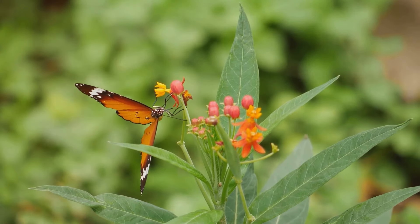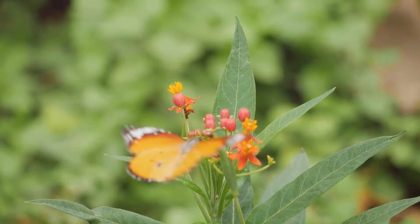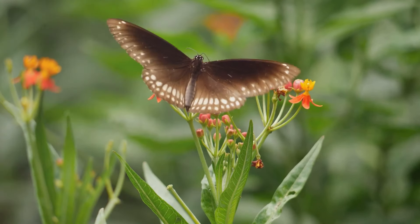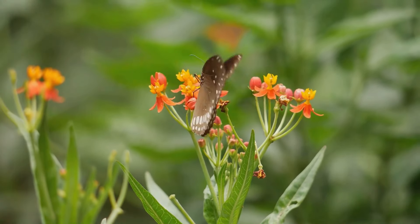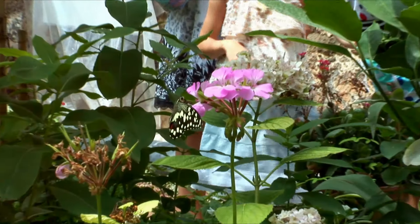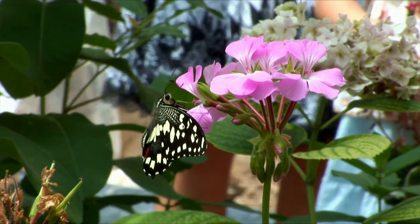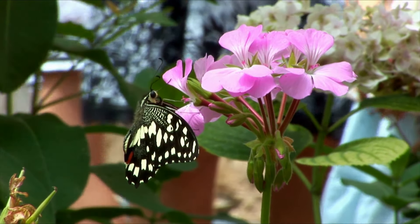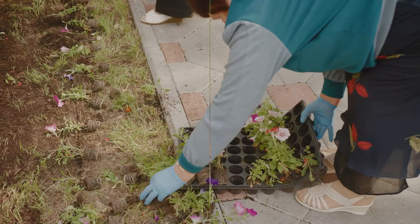But here's a tip: don't just stick to one or two types of plants. Variety is the spice of life, even in the butterfly world. By incorporating a wide range of host and nectar plants, you can attract a more diverse range of butterfly species to your garden. Plus, a mix of plants will ensure that there's always something in bloom, providing a steady supply of nectar throughout the season. Remember, when choosing your plants, consider the specific types of butterflies native to your area, and do a little research to find out what your local butterflies prefer. With your plants chosen, it's time to roll up your sleeves and get planting.